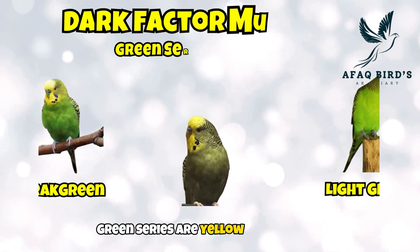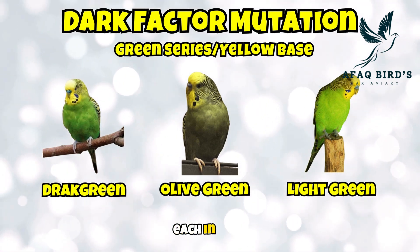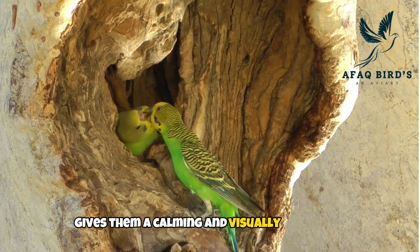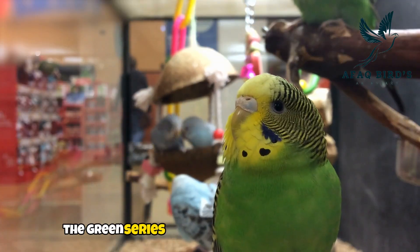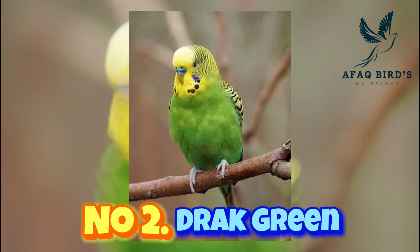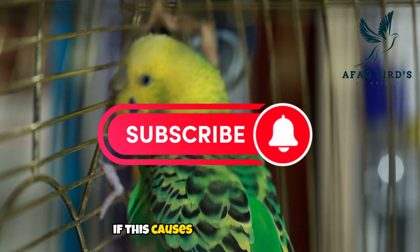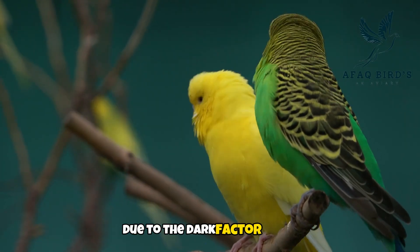Green series or yellow base budgies. Let's continue our conversation regarding yellow base or green series budgies, each in turn. Number 1: light green budgie. The pale green color, which is typical of wild budgerigars, gives them a calming and visually appealing appearance, making them a favorite option for budgie lovers. A green series budgie without the dark factor gene is referred to as a light green budgie. Number 2: dark green budgie. A green series budgie with one dark factor gene and one normal gene is called a dark green budgie. This causes a budgie to appear darker than it would otherwise be.